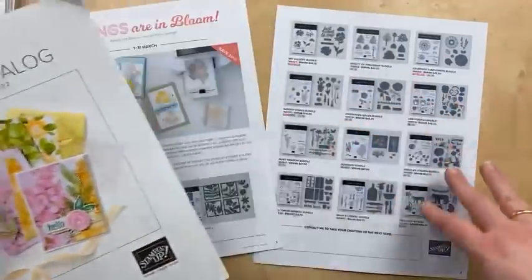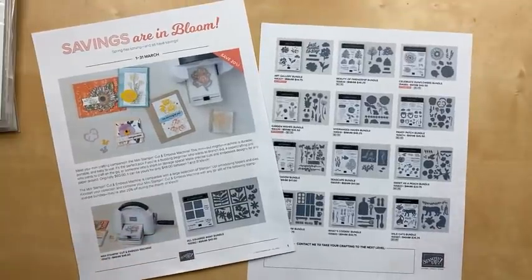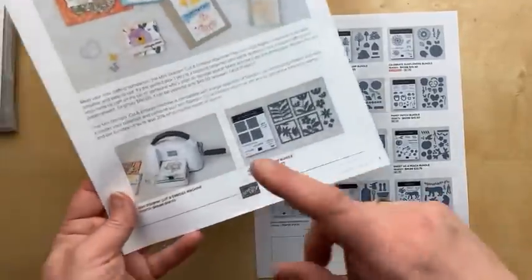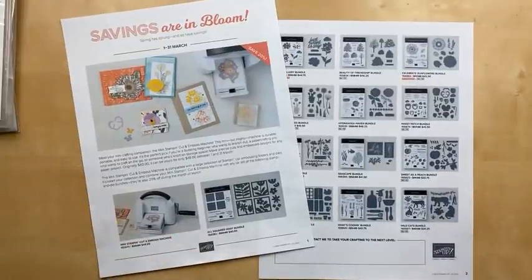All of these bundles are available in the annual catalog, and the bundle discounts will probably end when this catalog ends, even if some of the stamp sets or dies carry over. Some of you have said these are probably on sale because they're retiring — I can't say either way. However, they specifically chose these bundles from the annual catalog because they all fit into the mini stamp and cut and emboss machine. They focused on the annual catalog because for a while we were having inventory issues with the dies from the mini catalog, although if you've been waiting for some of those dies, they are back in stock. All your mini catalog stuff is available.